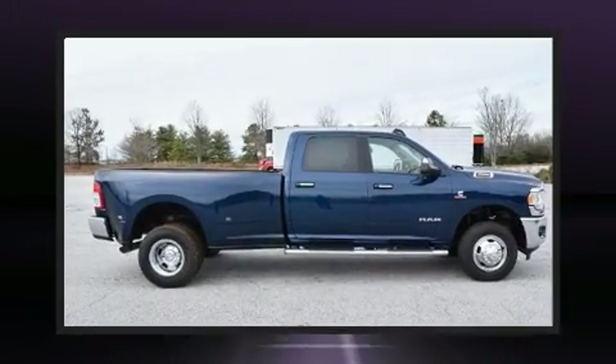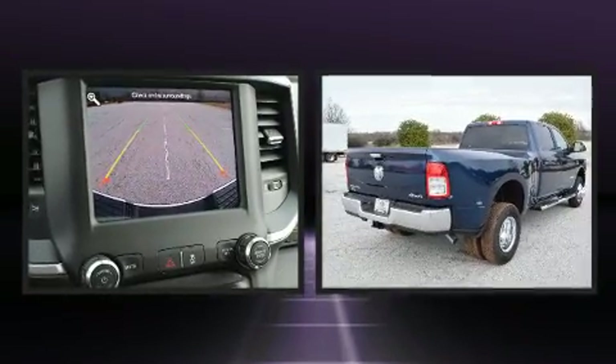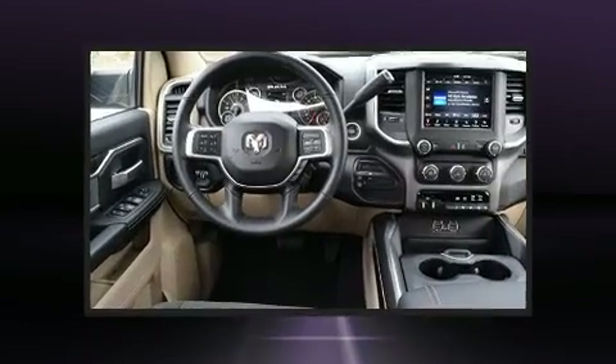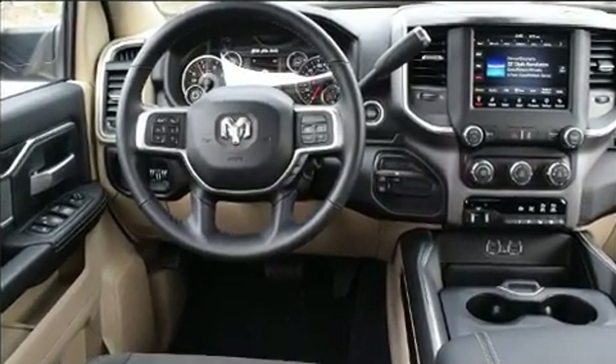Take command of the road in the 2019 Ram 3500. This four-door, five-passenger truck provides a satisfying ride for all passengers. Under the hood, you'll find a six-cylinder engine with more than 300 horsepower, providing a spirited yet composed ride.